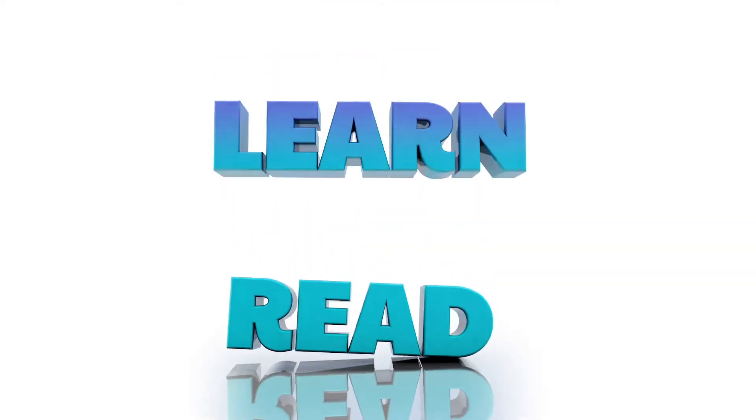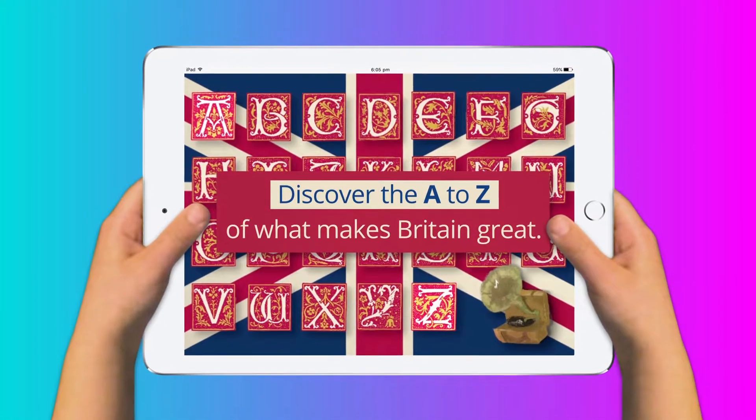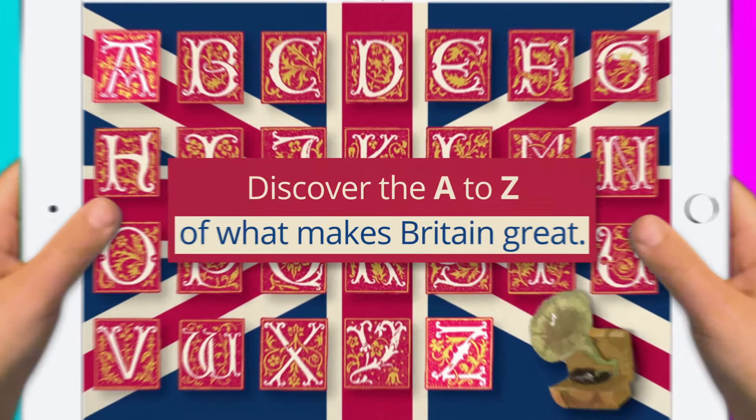Read. Learn. Listen. Discover the A to Z of what makes Britain great.